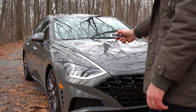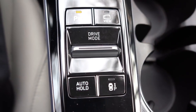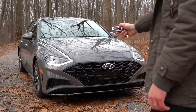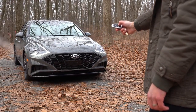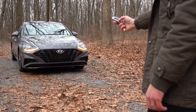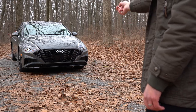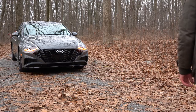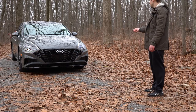You can also activate the remote park assist via a button located directly behind the drive mode button inside the car. And if you're wondering about safety — Hyundai says the Sonata will actually steer around any object or person in its path, so it won't hit anything. Let's go ahead and put that to the test by standing in front of the Sonata.